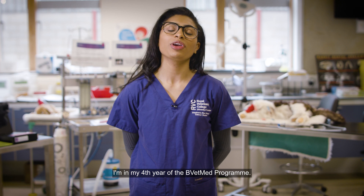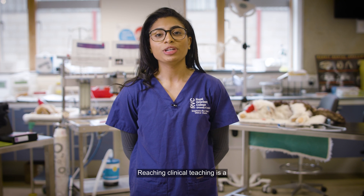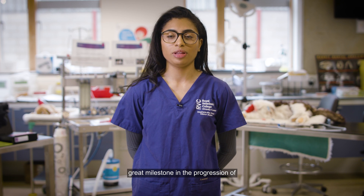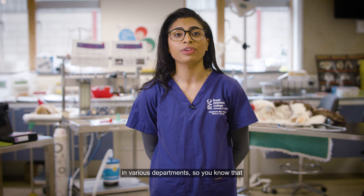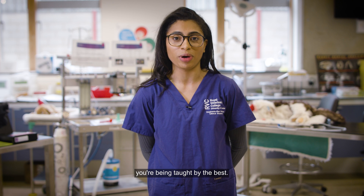Hi, I'm Stephanie Ray and I'm in my fourth year of the BVetMed programme. Reaching clinical teaching is a great milestone in the progression of the course. Our lecturers are clinicians working in the hospital and researchers in various departments, so you know that you're being taught by the best.